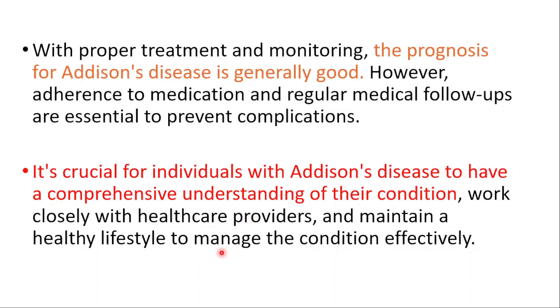Thank you so much for watching. Don't forget to watch our Graves' disease video, how to detox your pancreas video, and how to detox your liver video. See you in the next one.